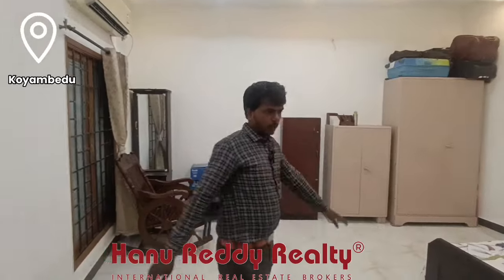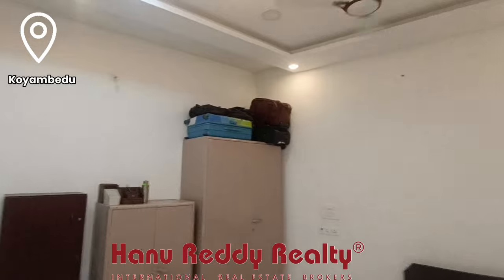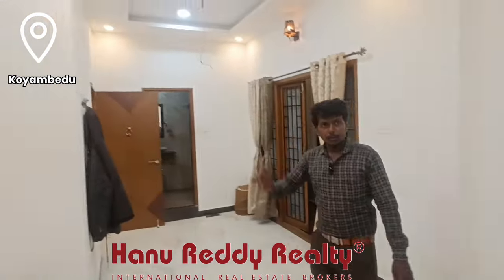You can see the bedroom area — it is a good bedroom area. Here is the balcony as well.